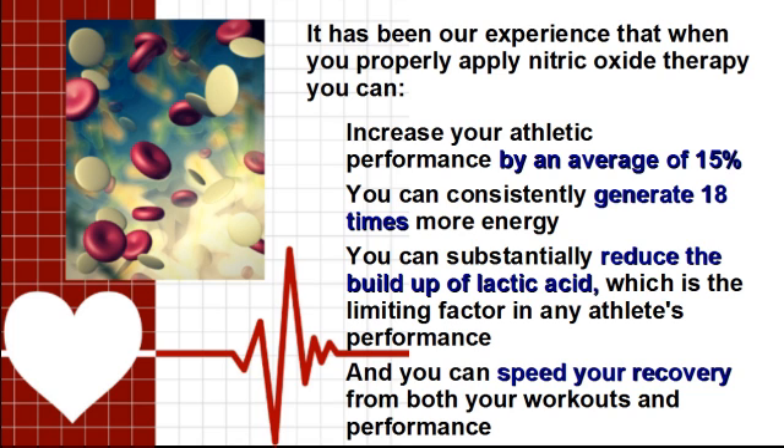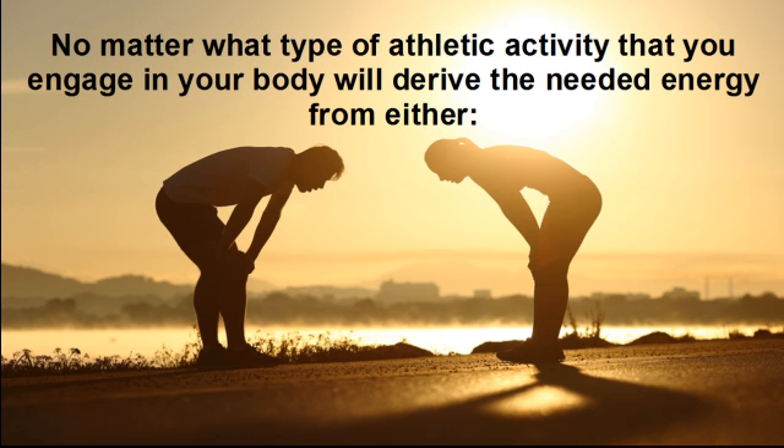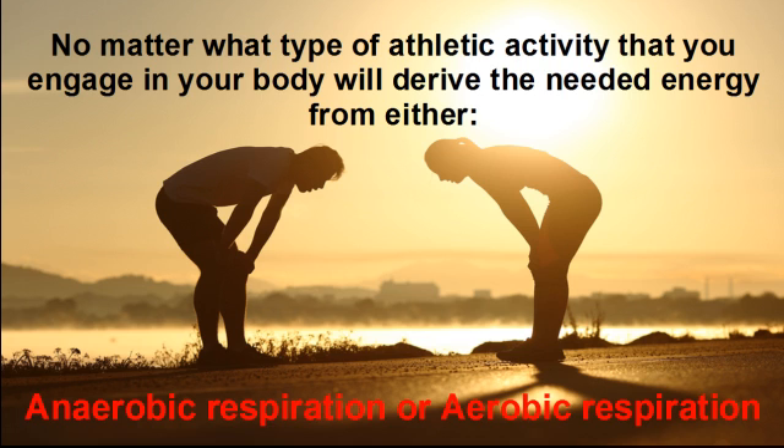Now before we open up this world of nitric oxide therapy as it applies to athletic performance, let's understand the two primary ways your body produces energy. No matter what type of athletic activity you engage in, your body will derive the needed energy from either anaerobic respiration or aerobic respiration.